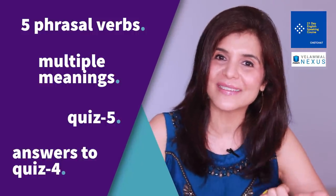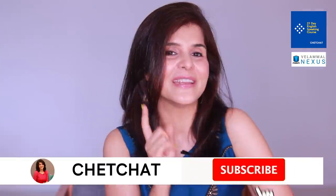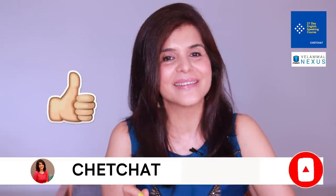There's also going to be a quiz, and you'll get answers to quiz number four from the previous class, along with a shout out to the fastest five correct answers. If you want a shout out in our next video, switch on your notifications, click on that bell icon, and tune in at 4 p.m. sharp on Fridays.